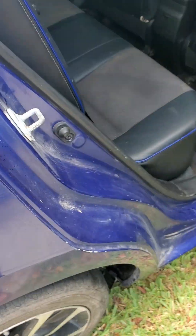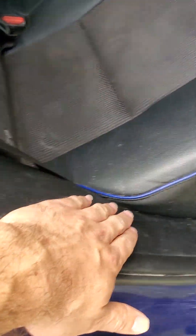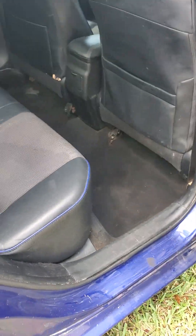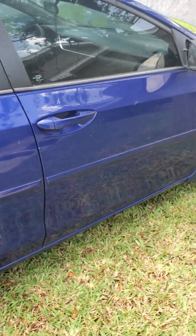I scrubbed and scrubbed and I can't get it completely clean — this part too. So yeah, comment on that and on the paint job. Appreciate you guys hanging out; stay tuned for another update.